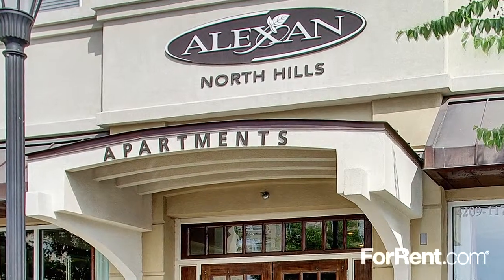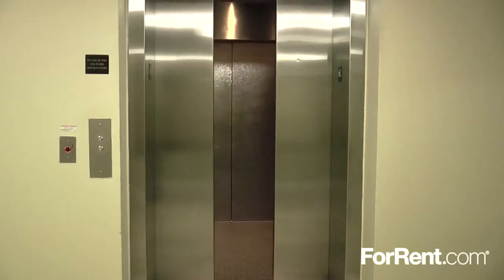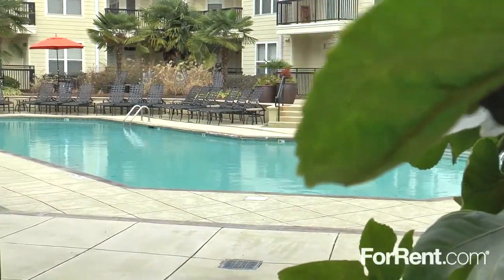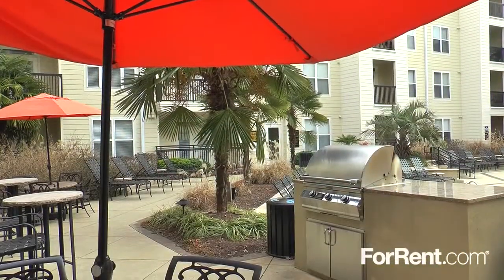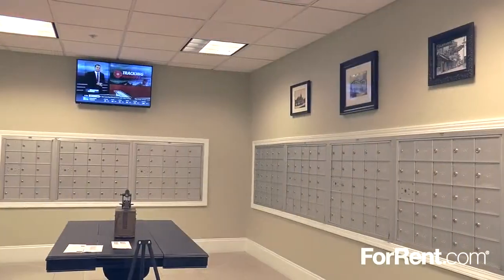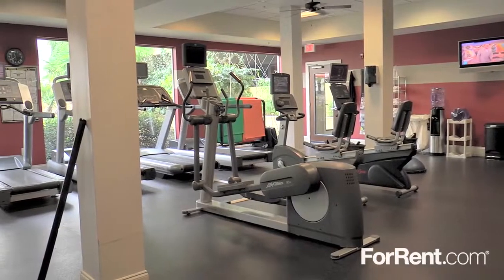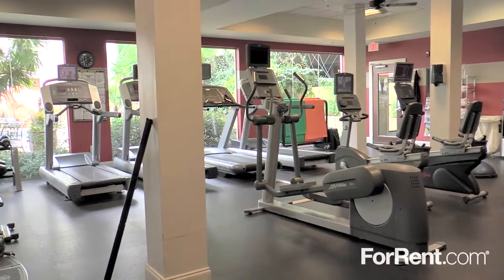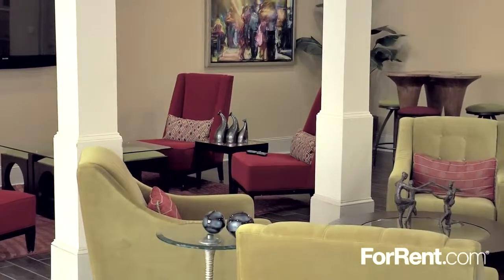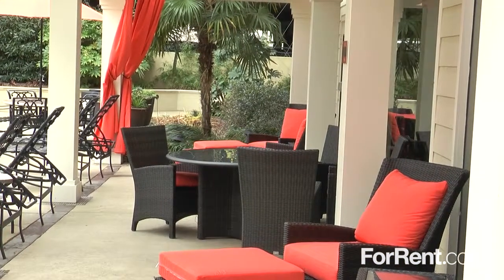Discover the perfect home for any lifestyle at Alexan North Hills. Designed for those who expect the best out of life, this pet-friendly community blends southern charm with modern amenities to create a one-of-a-kind living experience.